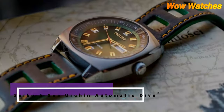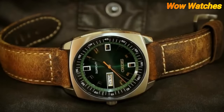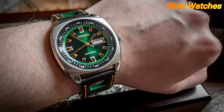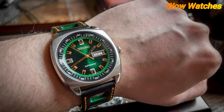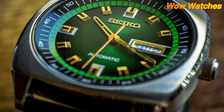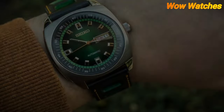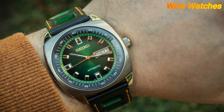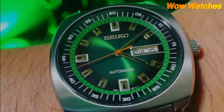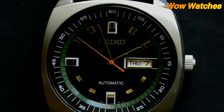Number 2: Seiko Recraft Series Automatic. The Seiko Recraft Series Automatic is a collection of mechanical watches powered by Seiko's automatic movement, which means they do not require a battery and are powered by the natural movement of the wearer's wrist. The Recraft Series comes in a variety of styles, including dress watches and sport watches. Features include a day-date display, luminescent hands and markers, water resistance of up to 100 meters, a power reserve of up to 41 hours, and some models come with a see-through case back.